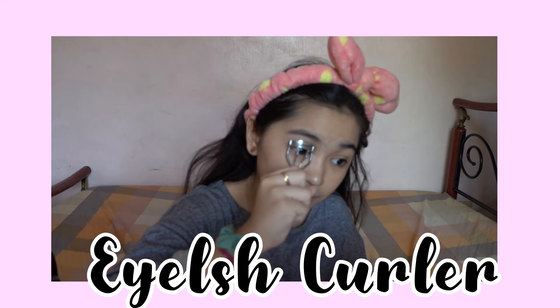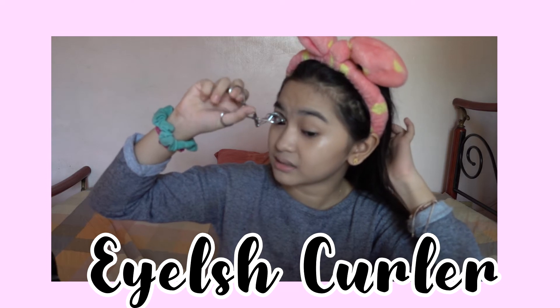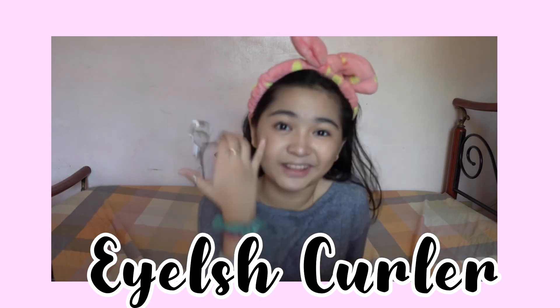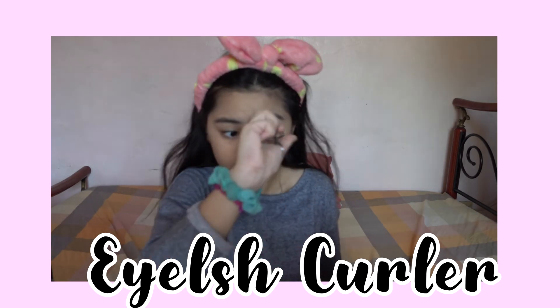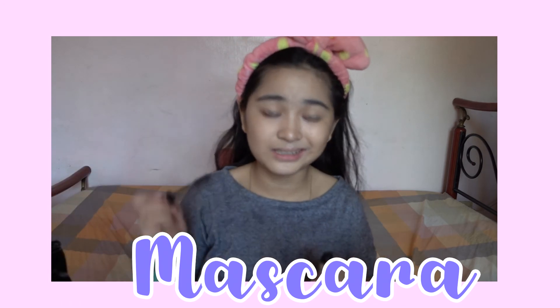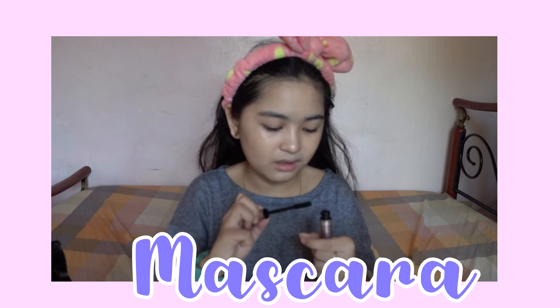I learned that trick from Nikolina, so thank you. When I curl my lashes, I curl it and then go upwards — it gives more volume and more curl. As you can see my eyelashes are lifted up. Now I'm going to add some mascara. I usually wipe it off first because it gets lumpy and I don't want lumpy mascara. My Avon is not that lumpy, which I really like. This one has a lot of mascara on its brush.